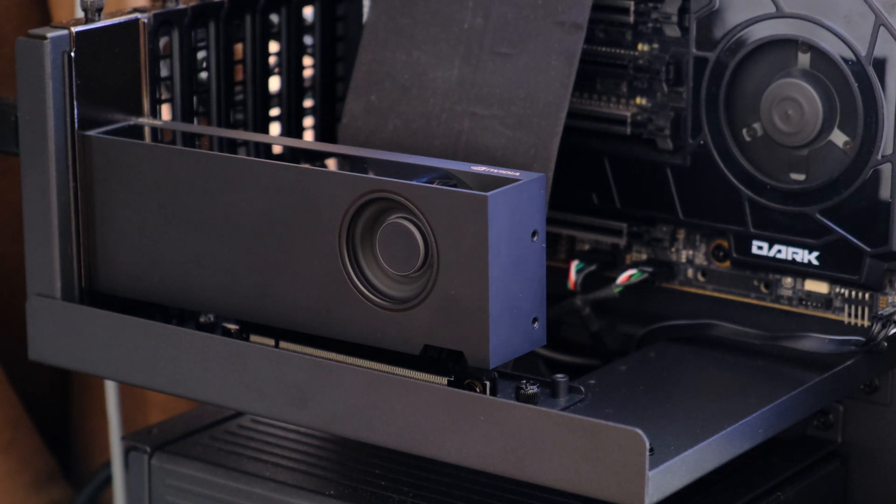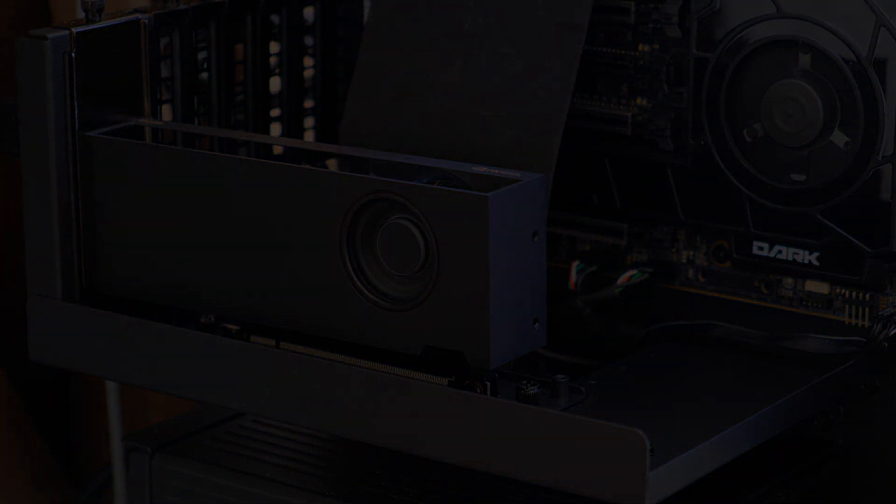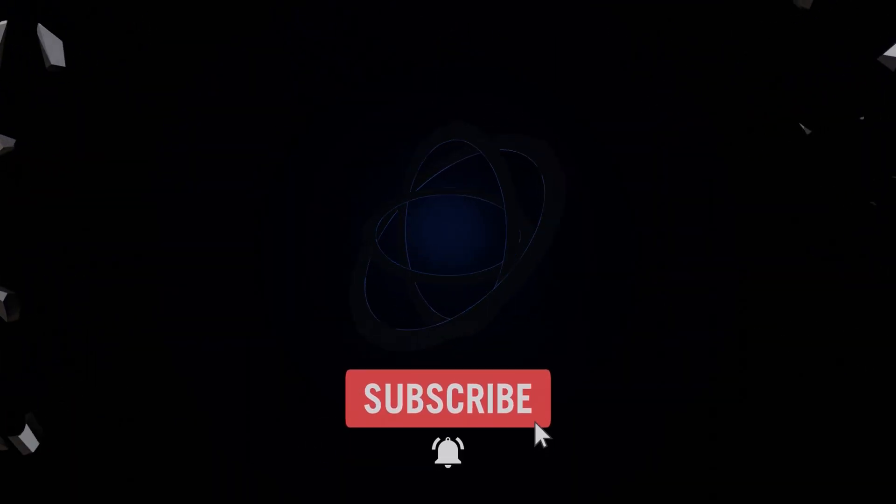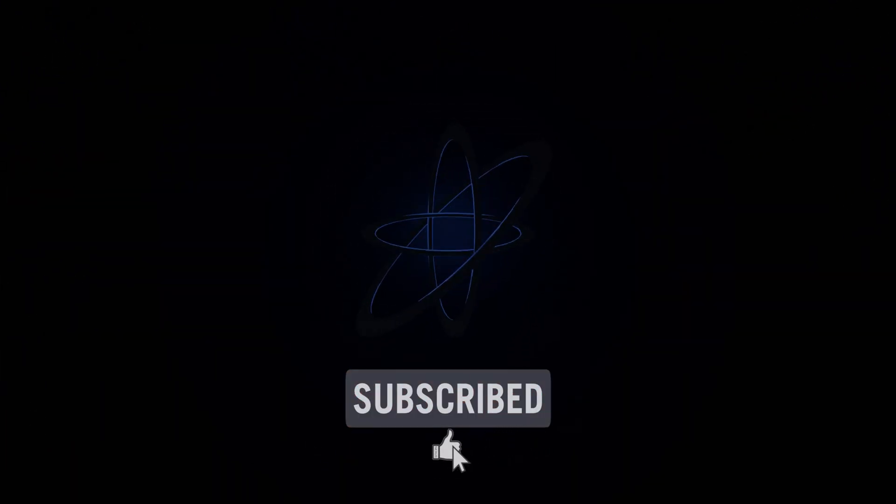What's your opinion of it? Would you consider buying this card? Let me know in the comments down below, and as always, thanks for watching — don't forget to like the video if you enjoyed it. I hope to see you all in the next one.